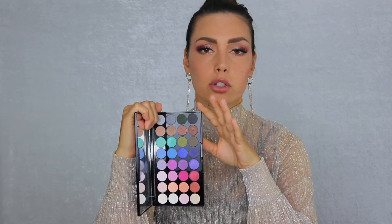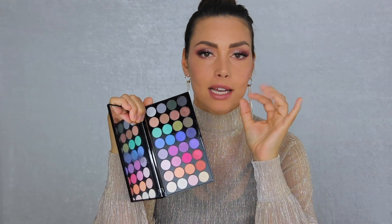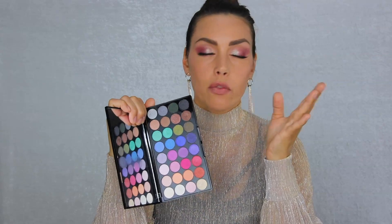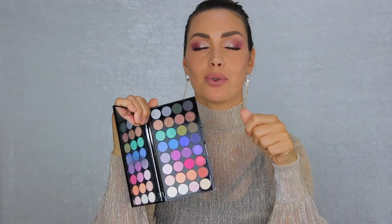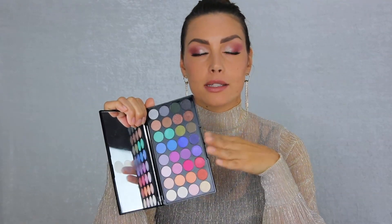Makeup Revolution does very good eyeshadow palettes, though I don't own many from them. One thing I don't like is that the pans are very small — I prefer bigger pans so I can work my brush more freely. The one I have is mostly shimmer colors with some mattes. From swatching it the pigments are very good. I'd say it's somewhere between wow and no.